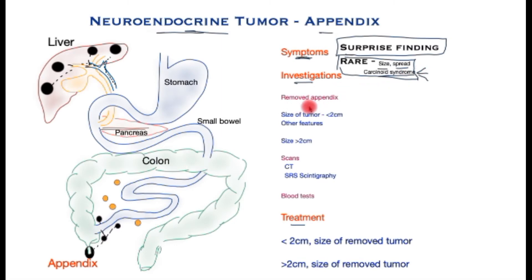So what are the tests required for this condition? That depends on whether the appendix has been removed and whether the size of the tumour detected was two centimetres — that is, less than an inch. It is important because research has shown that tumours greater than two centimetres have a much higher risk of spread than smaller tumours.